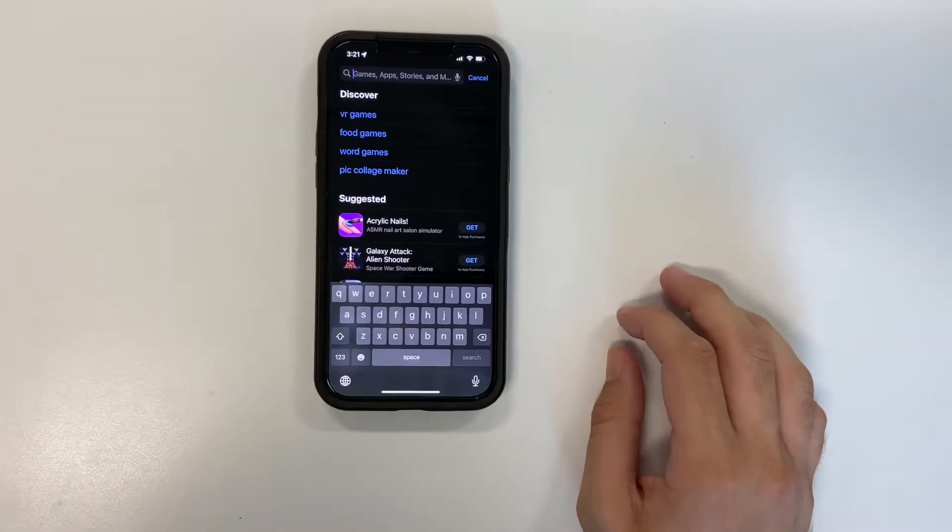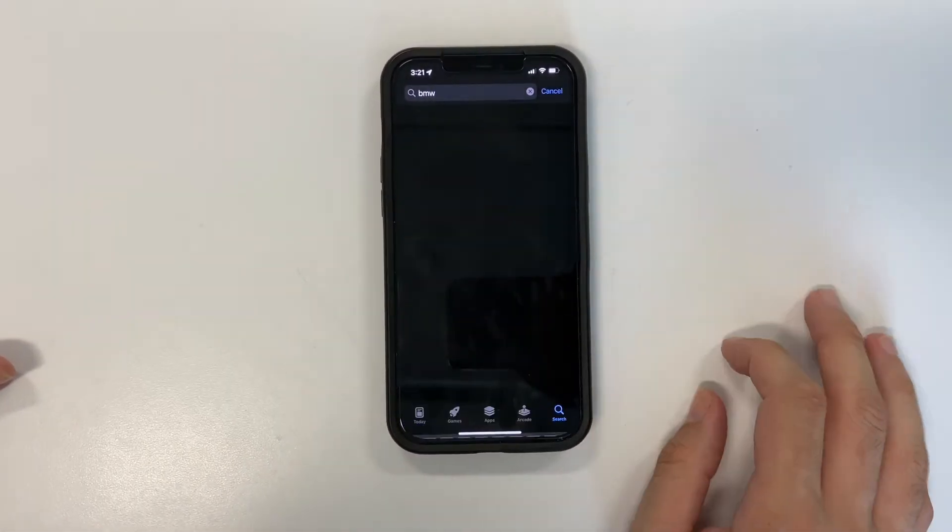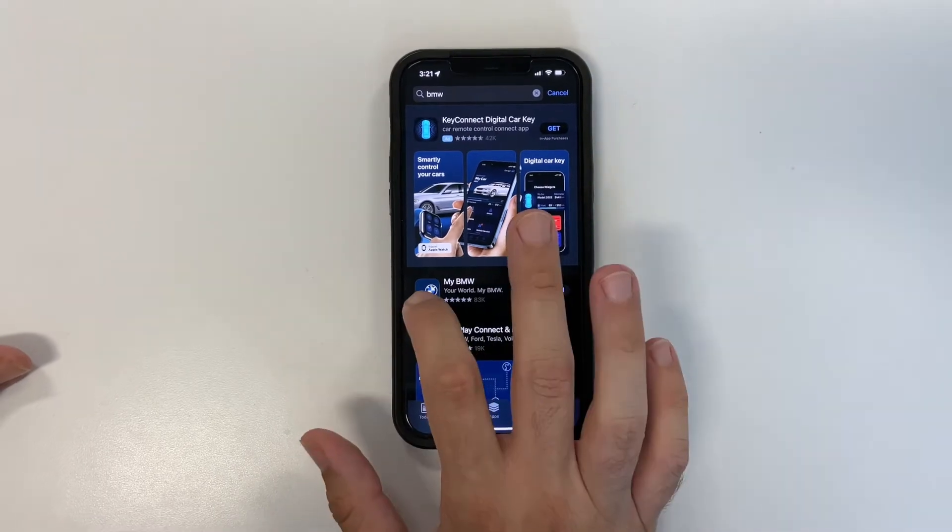Hello, my name is Jonathan and I am one of the client advisors here at Competition BMW. Today I'm going to show you how to use the My BMW app. First, you would want to go to the App Store and type in BMW. The second choice usually should be the My BMW app — it's a free download.